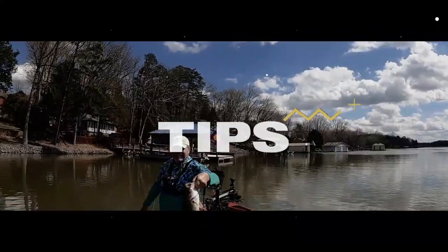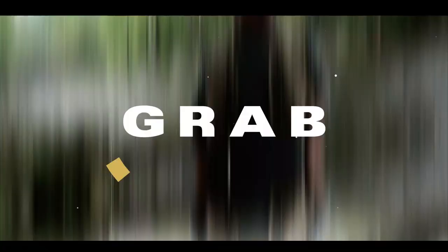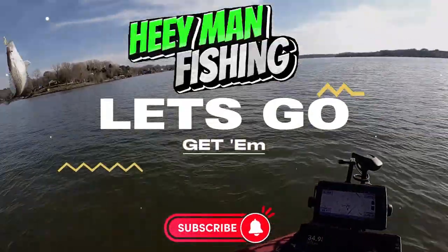Hey guys, welcome to the show. On this episode — where's the crappie? Can you tell me where the crappie are in the summertime? Look behind me. Good morning guys and gals, it's summertime and we're crappie fishing today. Temperatures are getting up in the high 90s, it's just miserable, but man you can catch some crappie this time of the year.